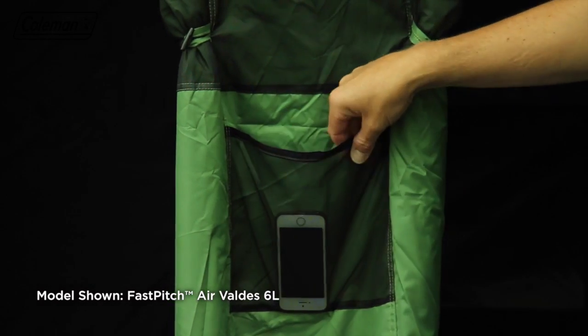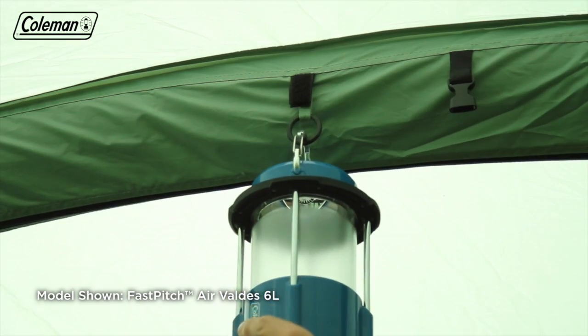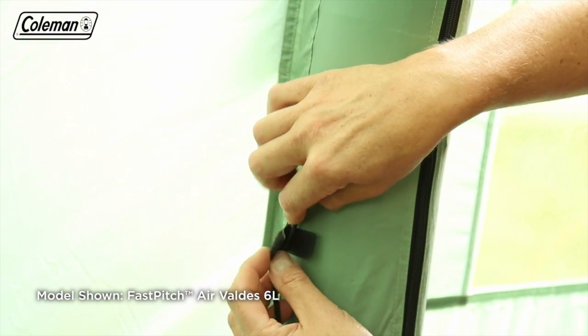Numerous storage pockets in the bedroom and living area, along with lighting loops, make it easy to keep the tent tidy and organised. The power cord vent and velcro tabs allow you to run power inside the tent to operate some extra home comforts.